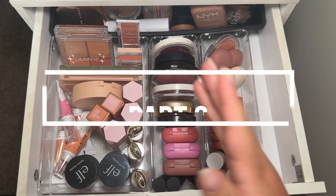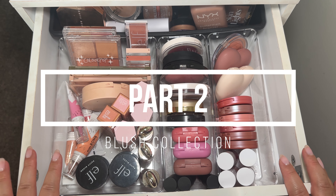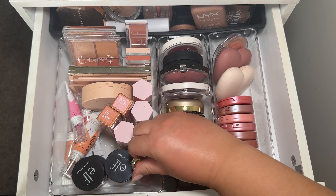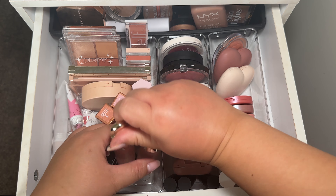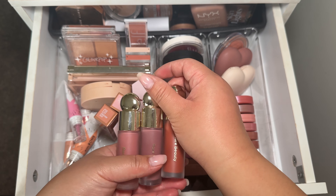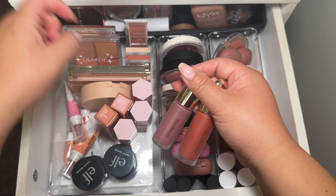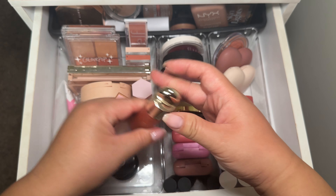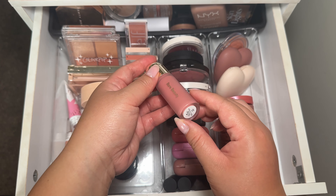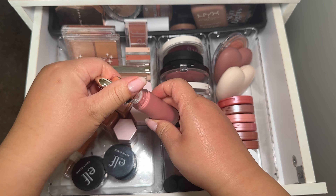We are almost done — I'm doing my bronzers in a different video because this one is going to be very long. I have my three Rare Beauty blushes, the liquid ones. I'm not sure if I want to pick up new ones — if they had minis I would probably get those instead because a little goes a long way, so I don't think it's necessary to get the full size. This one is in Hope.